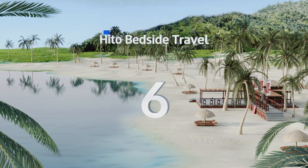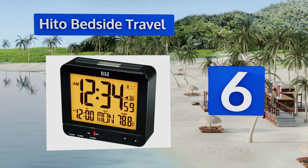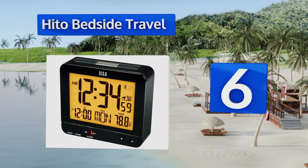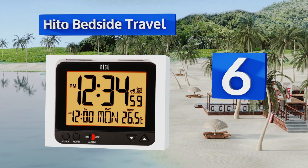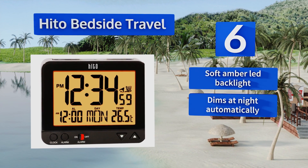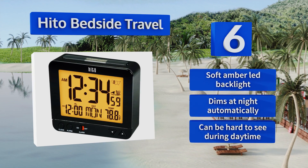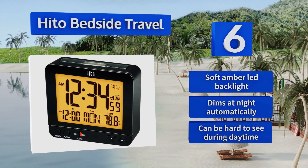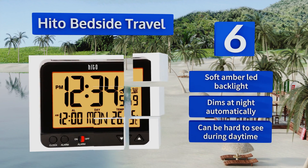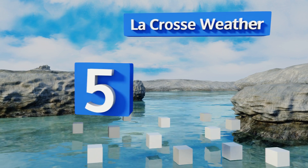Moving up our list to number six, good things often come in small packages and the Hito Bedside Travel is no exception. Its compact design makes it perfect for packing in a tiny carry-on, but it's still high quality enough to serve as a regular bedside companion. It's equipped with a soft amber LED backlight that dims at night automatically, however it can be hard to see during the daytime.